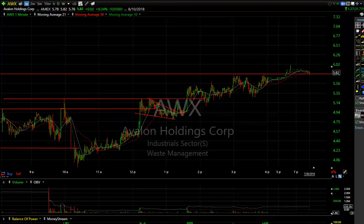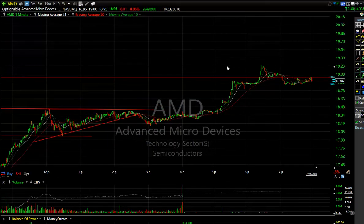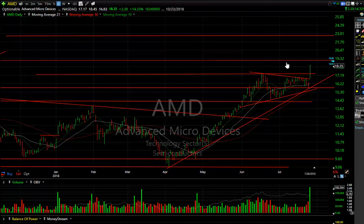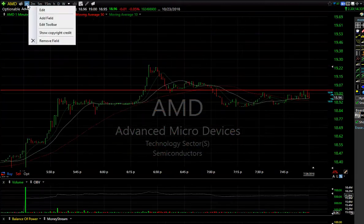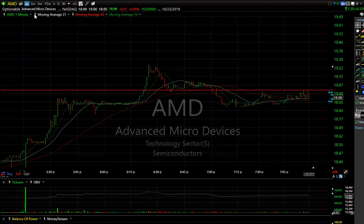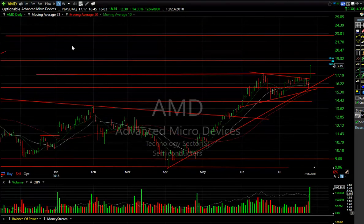Back to AMD on the daily chart — you can see it broke out of that wedge with a big thrust. This is likely to go higher. After hours the stock traded up to 19 and a quarter before backing off to 18.96, so follow-through of another 60 cents beyond today's big day. Today was up $2.30 on 192.5 million shares.